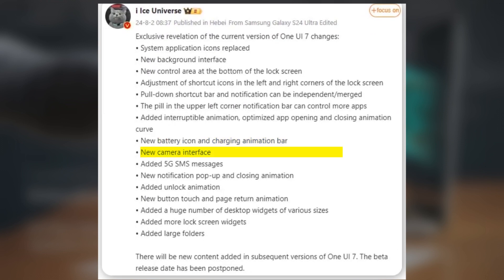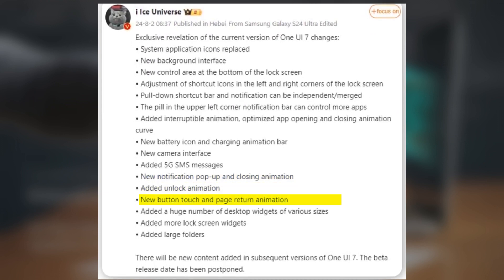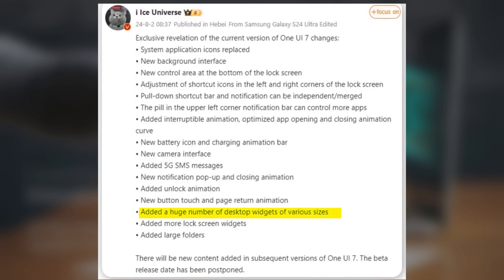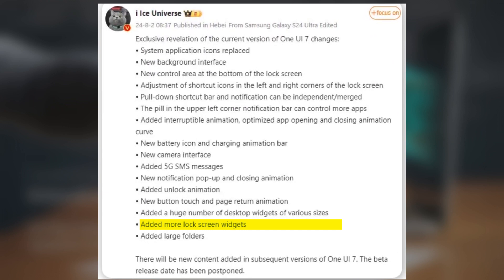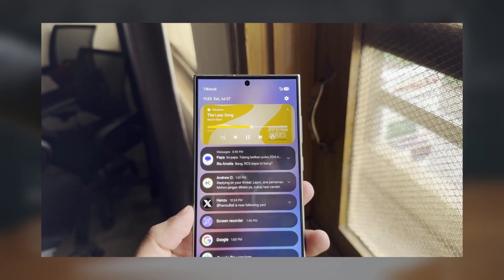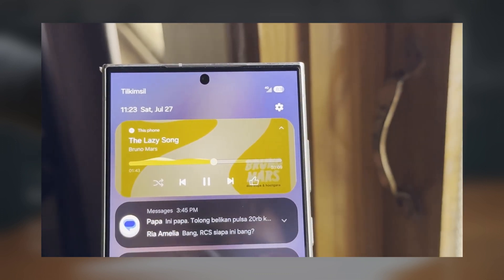Additional features include: added interruptible animation and optimized app opening and closing animation curves, new battery icon and charging animation bar, new camera user interface, added support for 5G SMS messages, new notification pop-up and closing animations, added unlock animation, new button touch and page return animations, added many new desktop widgets of various sizes, added more lock screen widgets, and added large folders.